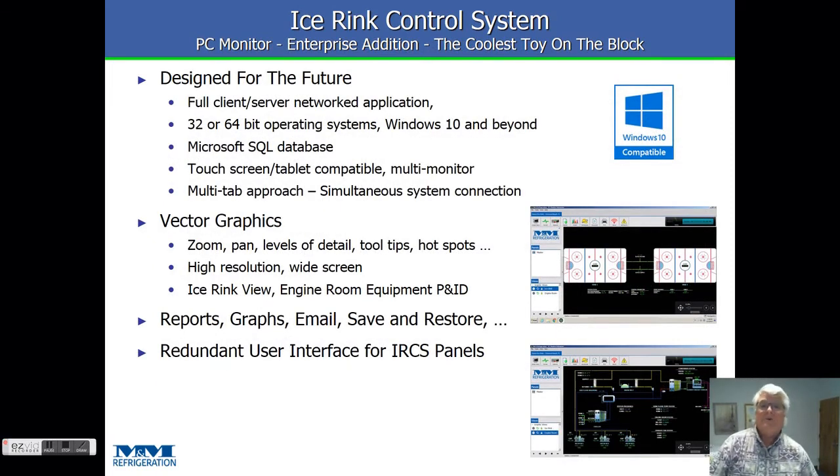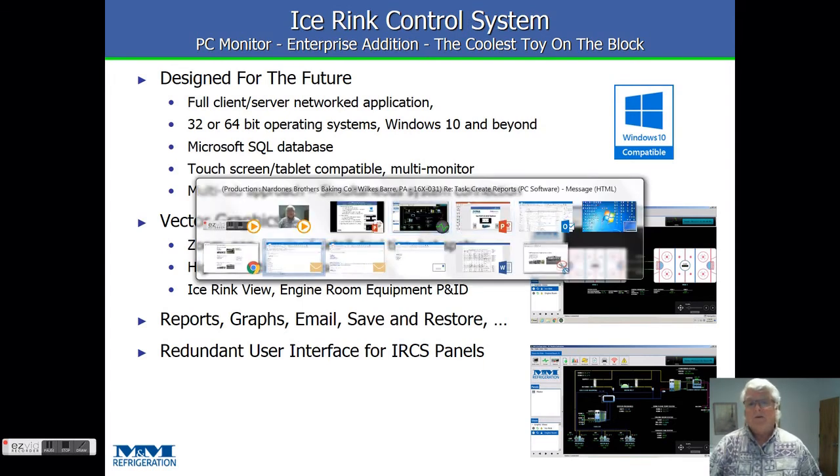PC Monitor Enterprise, like I mentioned before, is the coolest toy on the block from an HMI standpoint. It's designed around all the latest Windows capabilities and takes advantage of all the latest features. It's touchscreen compatible — I love walking around a facility with my Surface laptop and being able to zoom and swipe and do different things on it. It really is fantastic. It's designed for multiple monitors and high-resolution monitors, set up for everything we've all come to expect in a PC-based system.